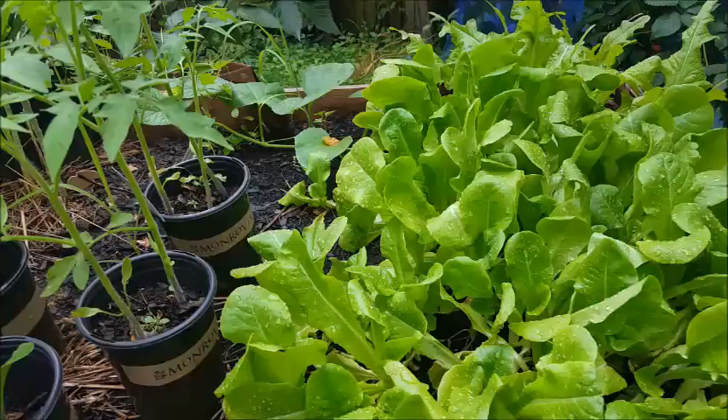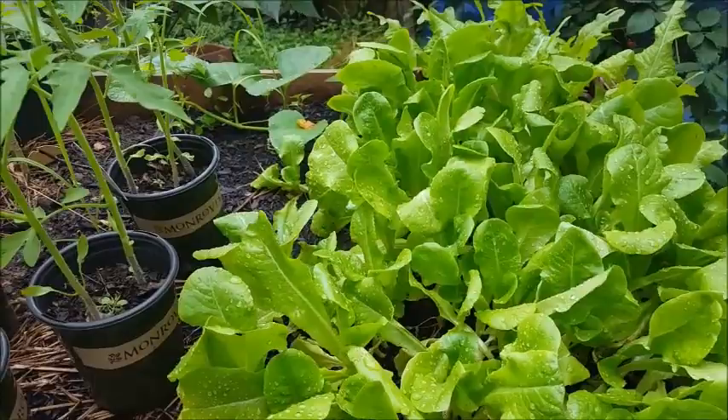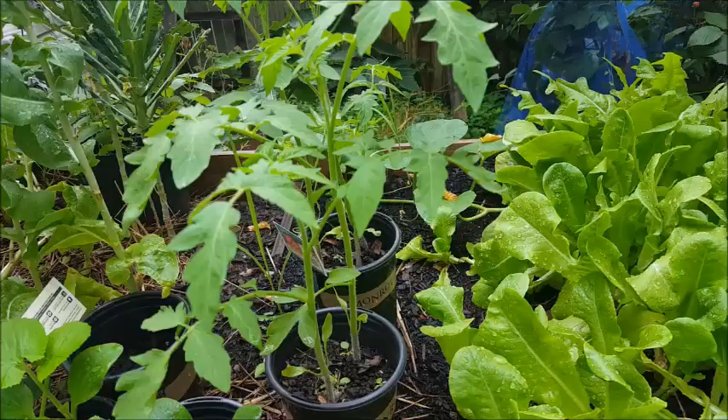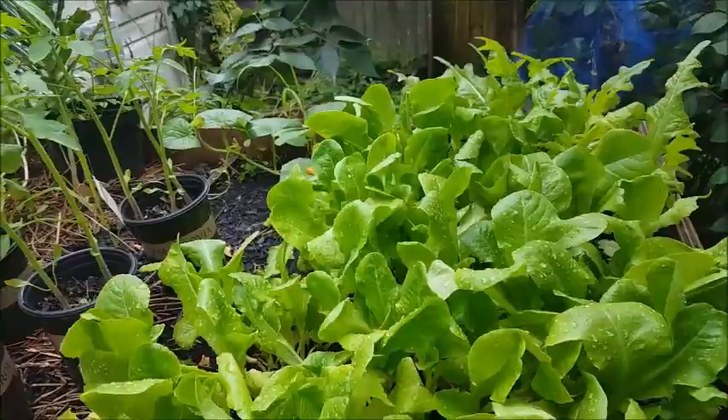Hello and welcome back to another episode of Happy Cat Homestead. This is Anjalee, and today I want to talk to you about something that can really do some damage to our plants. We're gonna get into that in a minute.